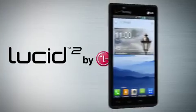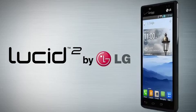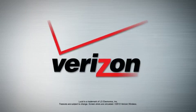Get into a whole new smartphone experience with the Lucid 2 by LG. Available from Verizon Wireless.